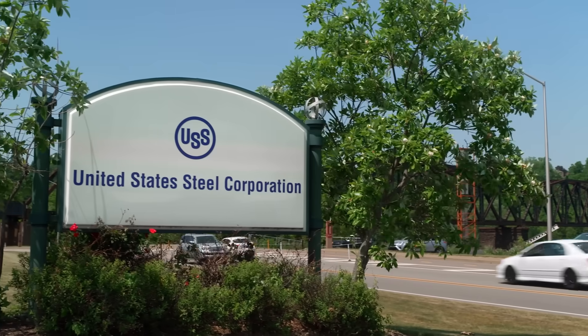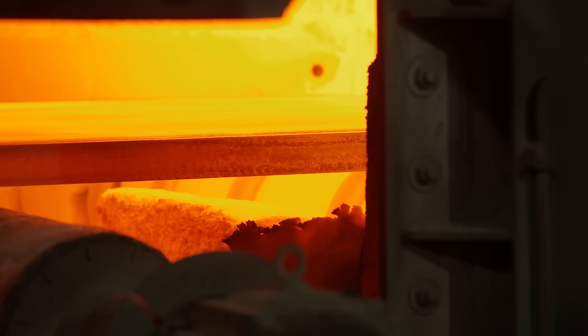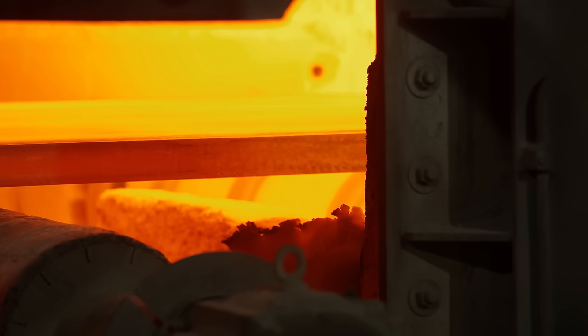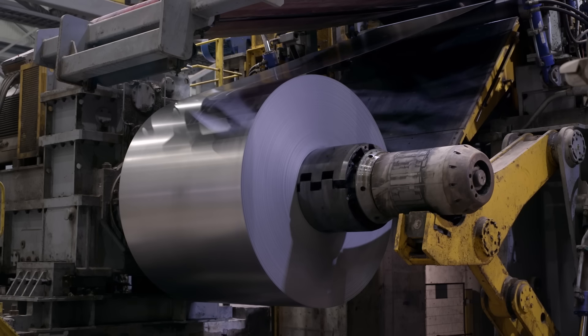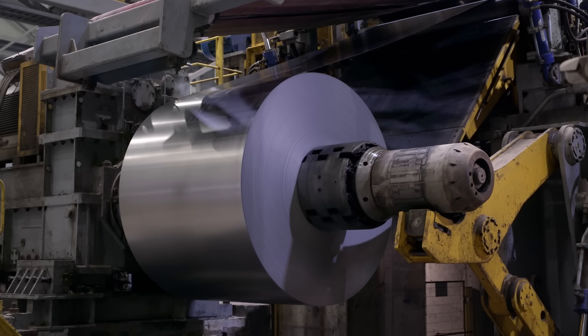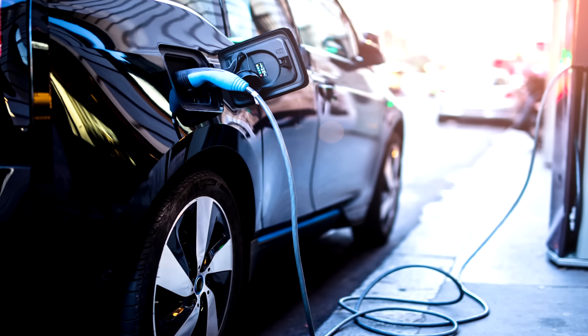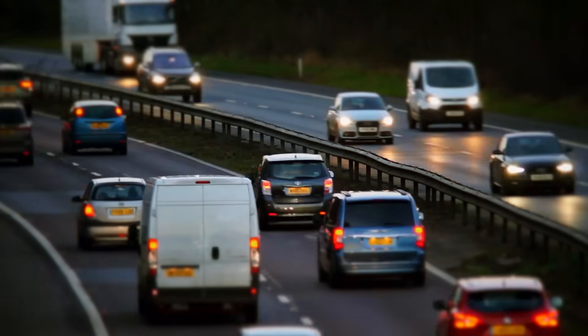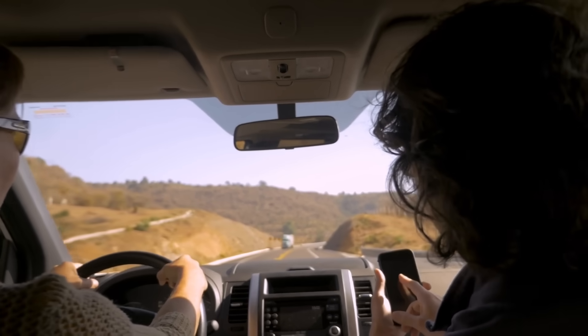U.S. Steel is changing the way we think of steel production. We often imagine steel as thick and heavy sheets of metal that maintain the structural integrity of our creations. But as the need for electric vehicles rises, the need for lightweight steel follows. Electric vehicle manufacturers are unable to use typical steel for their cars. The more weight on an EV means a limited number of miles a vehicle can travel, making the car less efficient.